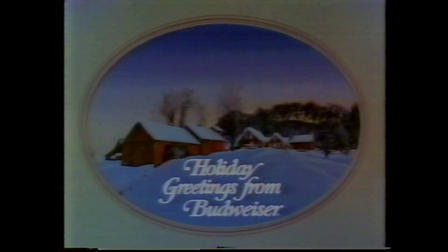Holiday greetings from Budweiser. The people who bring you Budweiser wish you and yours the very best of everything this holiday season.